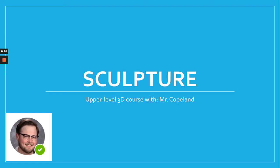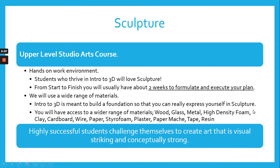Hey guys, this is Mr. Copeland. I am the instructor for Sculpture, our upper-level 3D class here at Avon High School. With this upper-level class, it's another hands-on environment. If you thrived in intro to 3D art, you would love sculpture. We definitely use kind of the same structure — two weeks from start to finish of a project.